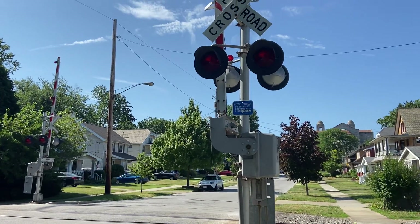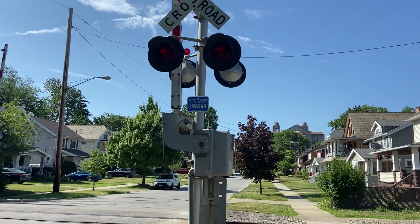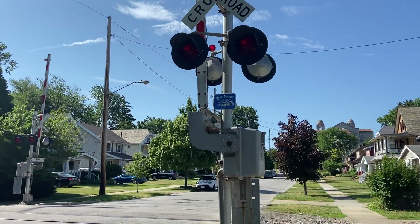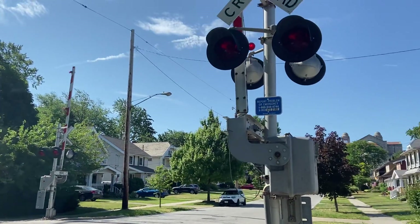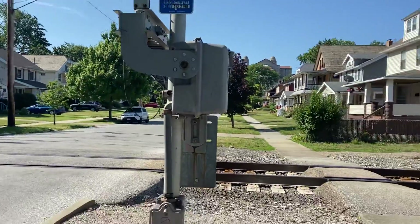Here we have a crossing I have toured before, but I thought we'd revisit it to see if anything's changed. This is Granger Avenue in Lakewood, Ohio. I toured this crossing about a few years ago, but I thought I would just tour it again.